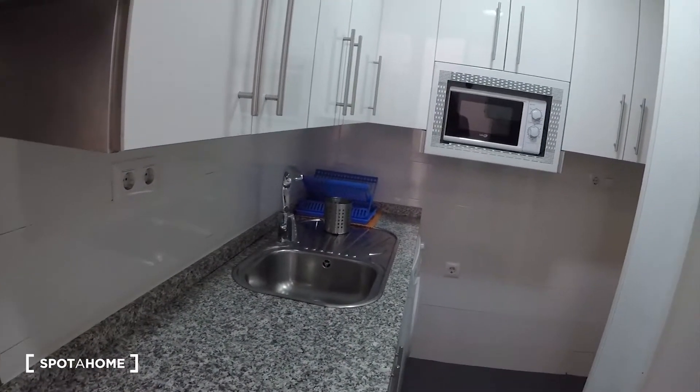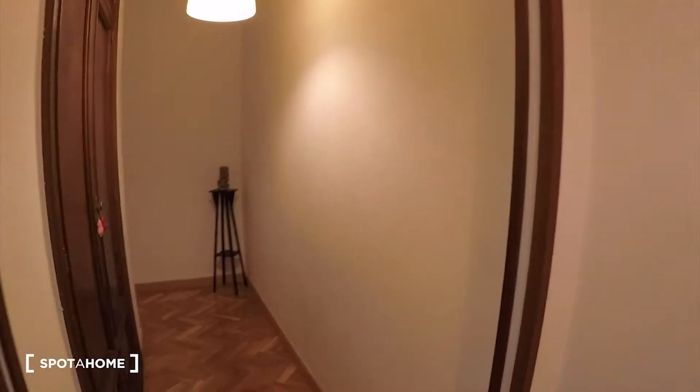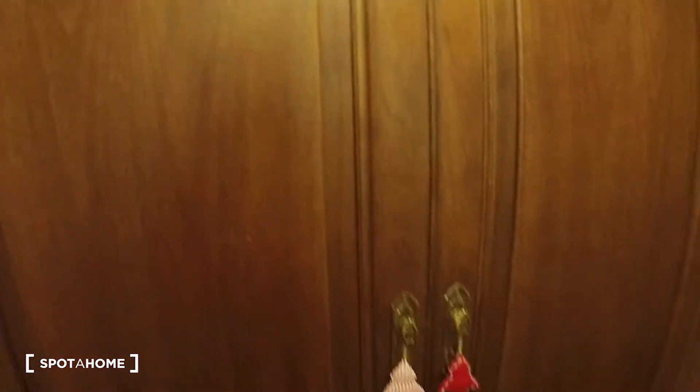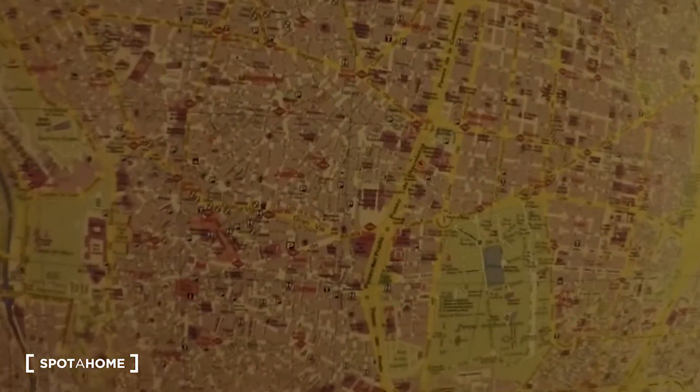And now we will see the rest of the house. Here is the corridor, and there is a very big built-in wardrobe. I cannot open it — maybe it is locked with a key — but check how big it is, and there is more over there as well. Here we have a map of Madrid, which is very interesting.